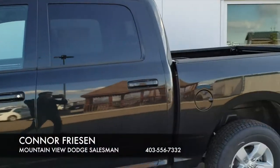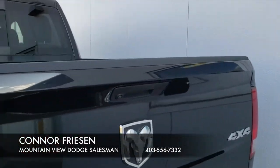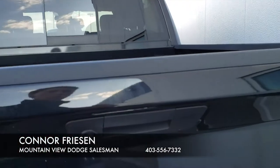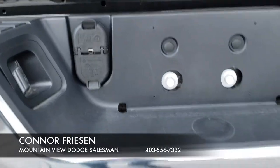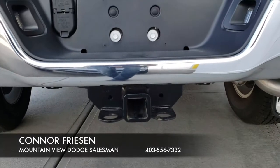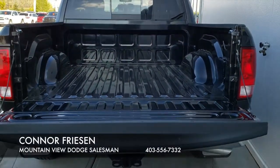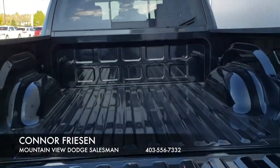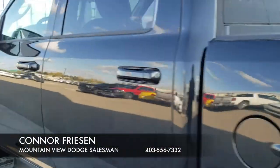Coming around to the back, you have your backup camera right here on the tailgate handle. You have your 4-pin and 7-pin wiring connector and your trailer hitch. Open up the box — it is a 5-foot 7-inch box. Coming around to the cab.